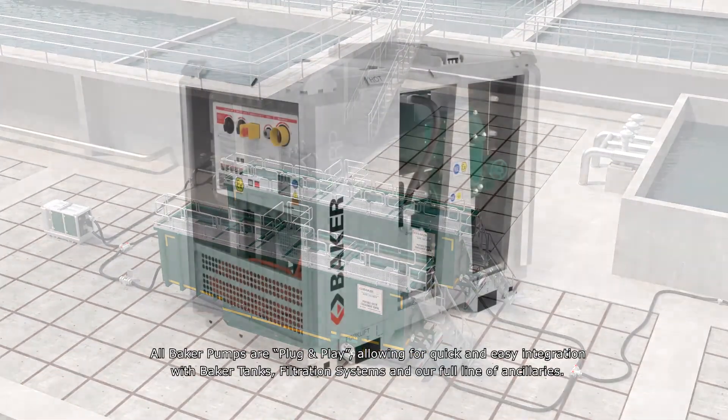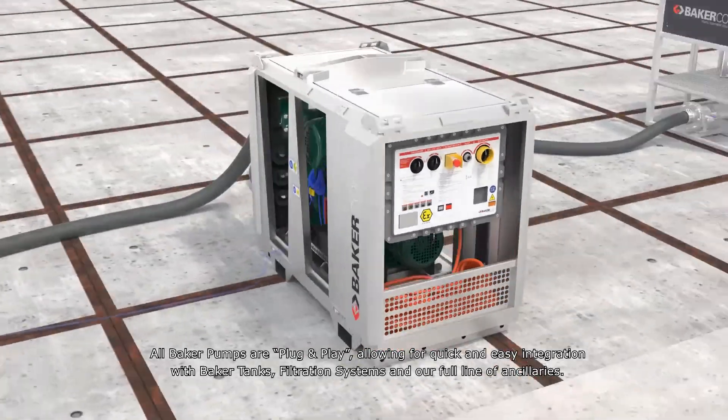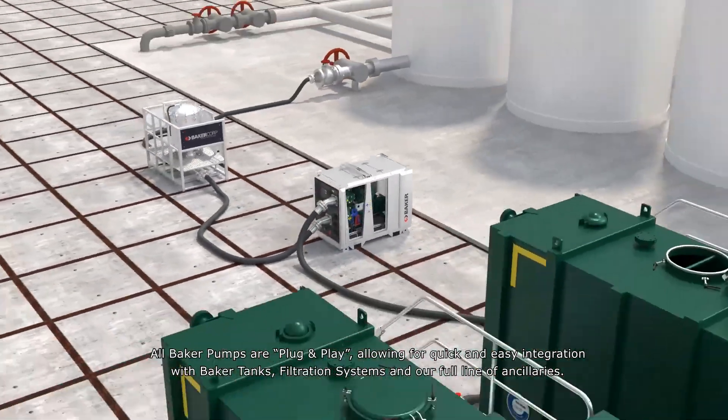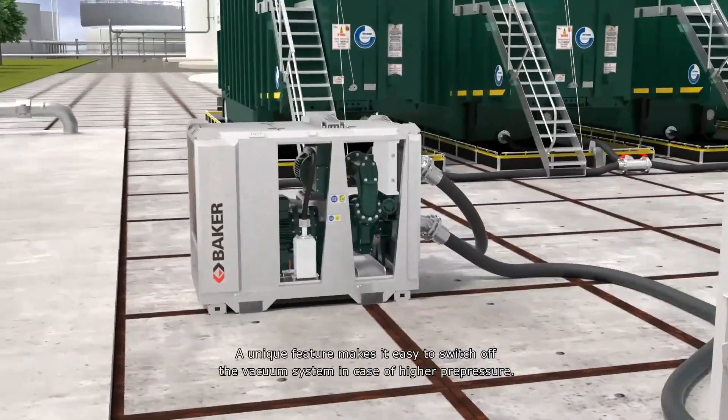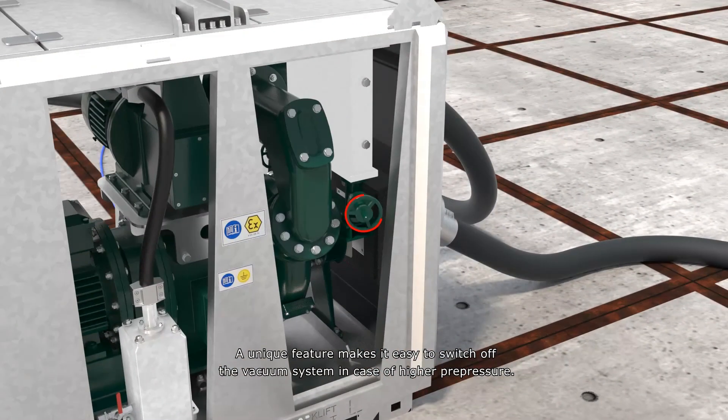All Baker pumps are plug-and-play, allowing for quick and easy integration with Baker tanks, filtration systems, and our full line of ancillaries. A unique feature makes it easy to switch off the vacuum system in case of higher pre-pressure.